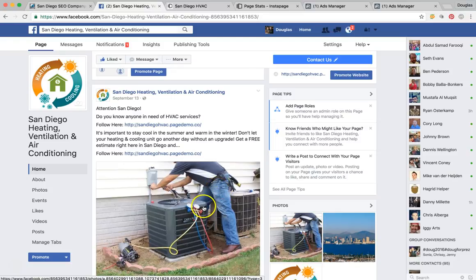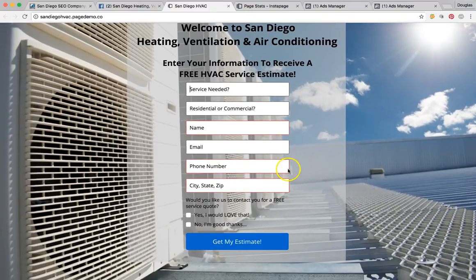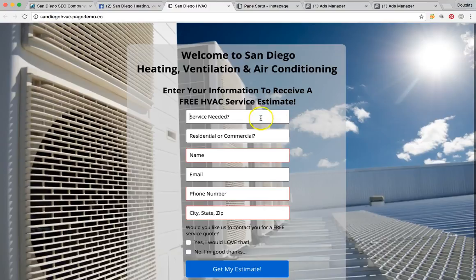We're going to be able to target them specifically. Once they read this post, they're going to click on this page — I already have it pulled up here — and it goes to something like this, where it says 'Welcome to San Diego Heating, Ventilation and Air Conditioning — receive a free HVAC service estimate.' They put in the service they need, residential or commercial, and we've tailored this to list the services you provide so they can select which one they're interested in. They put in their name, email, phone number, address, city, state and zip — and hit 'Get My Estimate.'